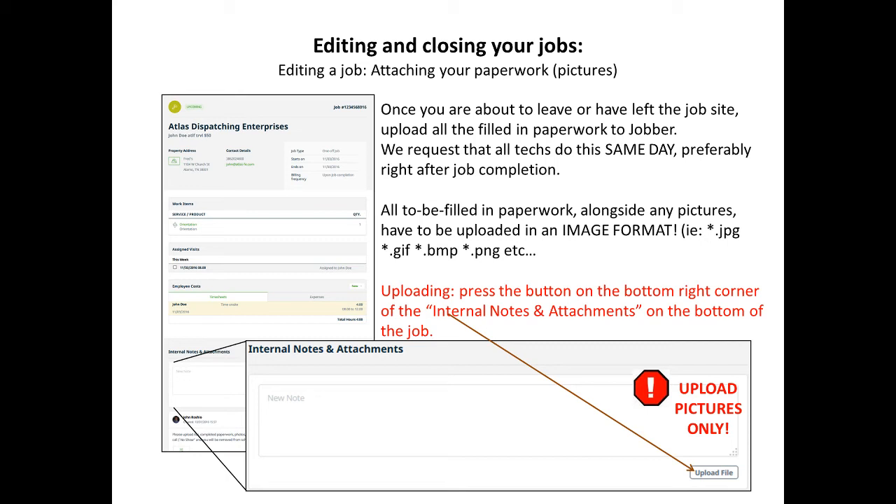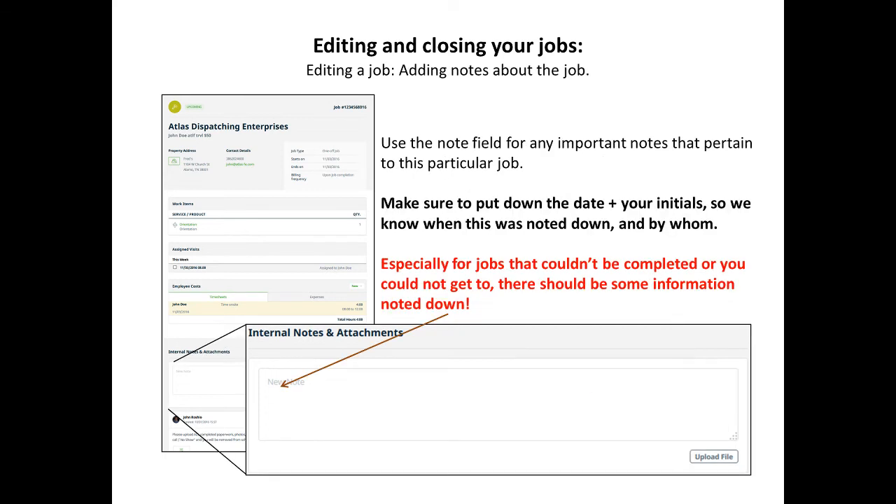Once you are about to leave or have left the job site, upload all the filled-in paperwork to Jobber. We request that you do this the same day, preferably right after job completion. All paperwork and edit pictures have to be uploaded in image format — you may need to take a screenshot or a picture with your phone. To upload, click on the upload file button on the bottom right within the internal notes and attachments section. Note that you can only upload pictures. If you have any notes to add, please do so there as well. Add your date and initials so we know who noted it and when, especially for jobs that were completed or that you could not get to.